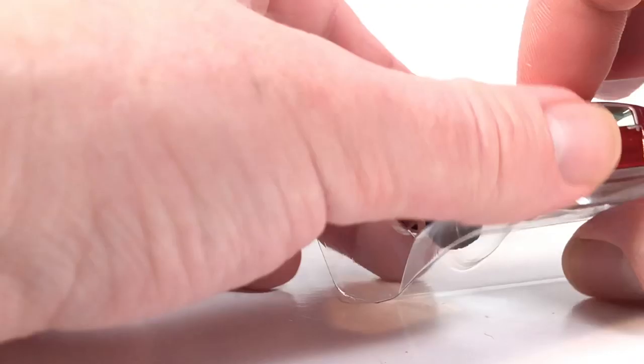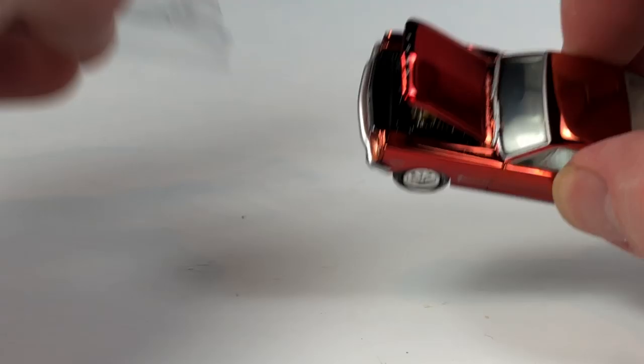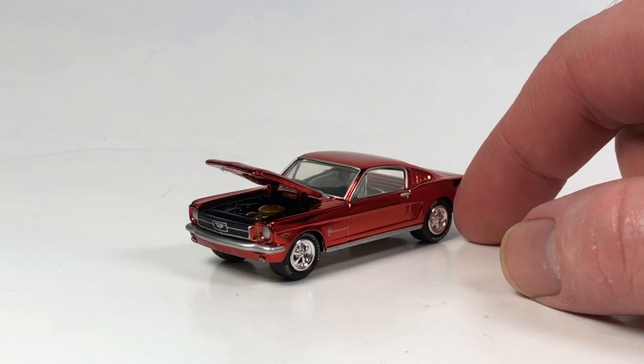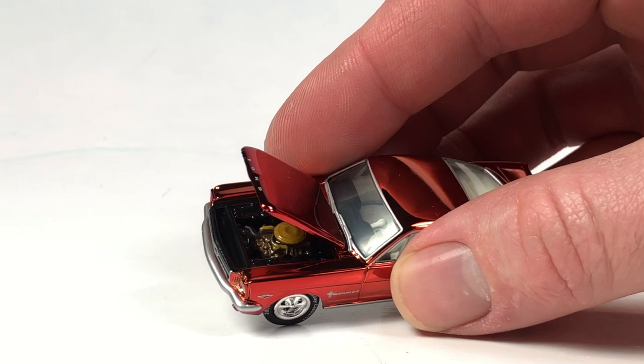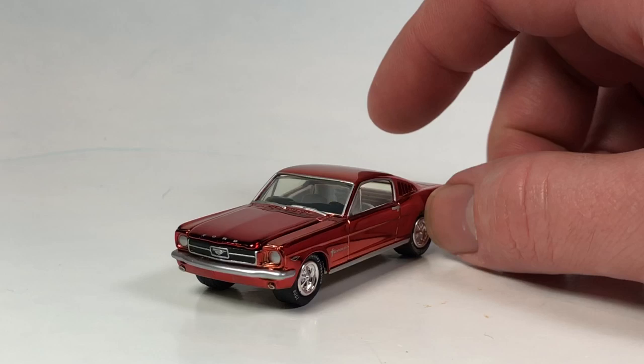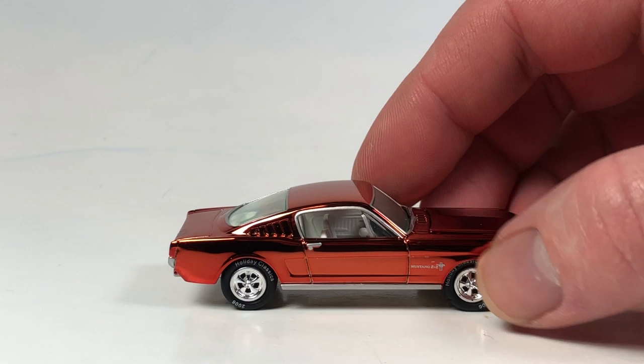I've got one more from the Holiday Classic series - this is the 1965 Ford Mustang 2+2 Fastback, again Holiday Classic 2006. Getting the packaging out of the way, we've got this beautiful red chrome finish. The motor's got a lot of detail on it - it almost looks like it's got a wash on it where you can see a lot more detail in the motor. That's actually fantastic looking. The paint job is really nicely done, and the tires have the Holiday Classics 2006 printing as well.